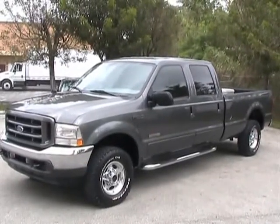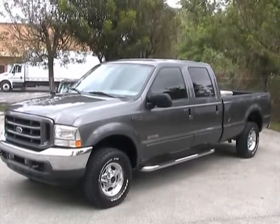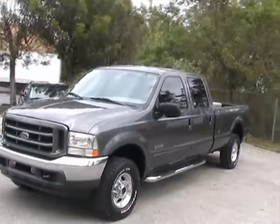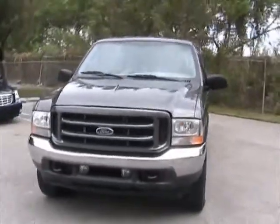Welcome to Southeast Car Sales. This is a 2004 Ford F-250 4x4 crew cab. It's in very nice condition. Let's go ahead and walk around the vehicle.